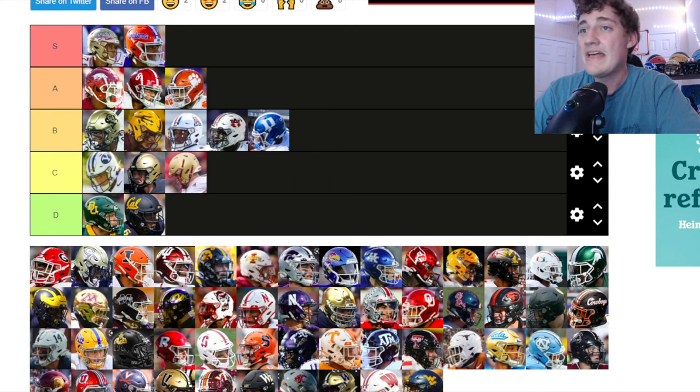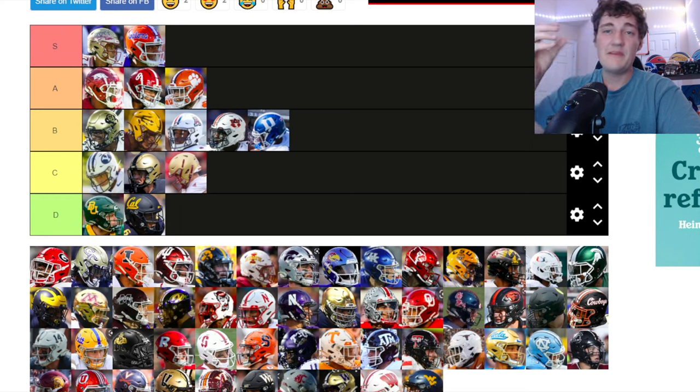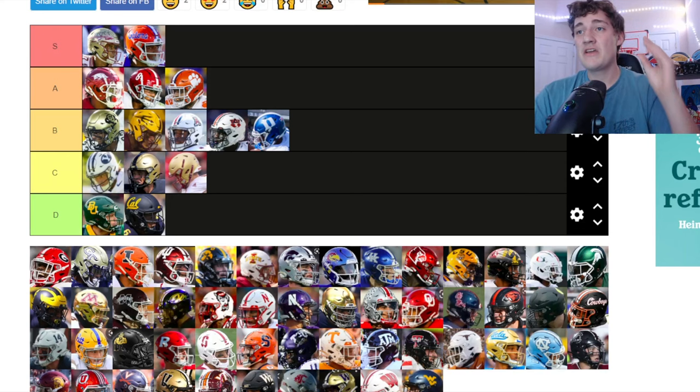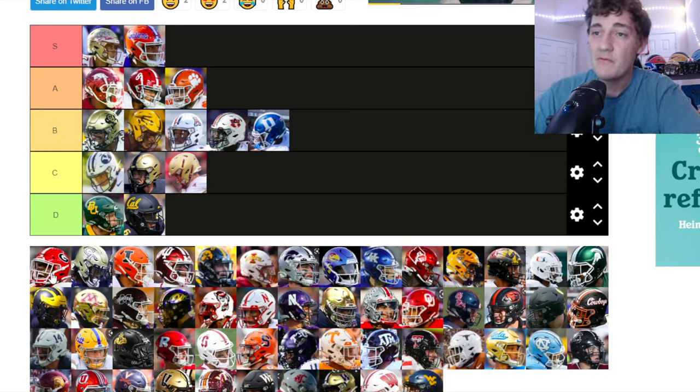Florida State — another one going S tier. Florida State has one of my favorite helmets in college football. I love the gold, the maroon, and the spear on the side. That's clean, man — definitely Florida State going up in S tier.